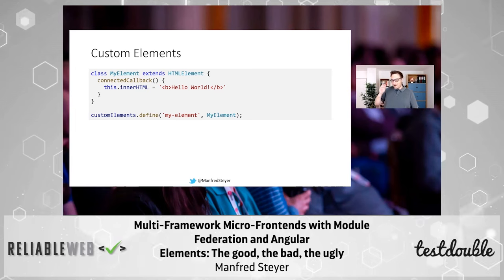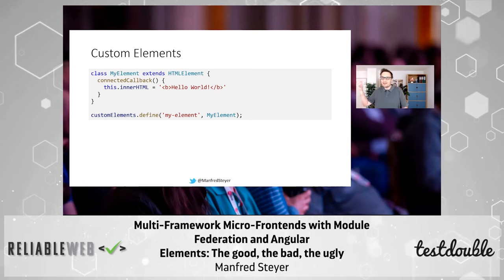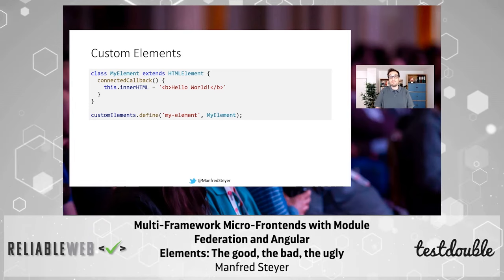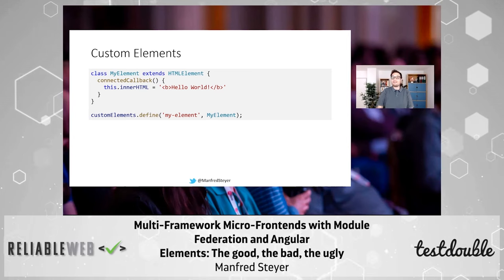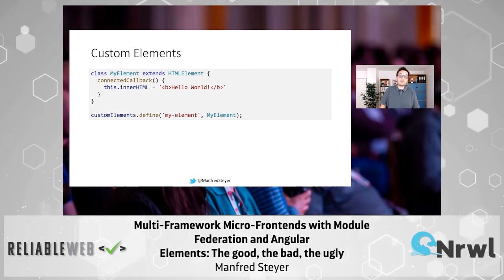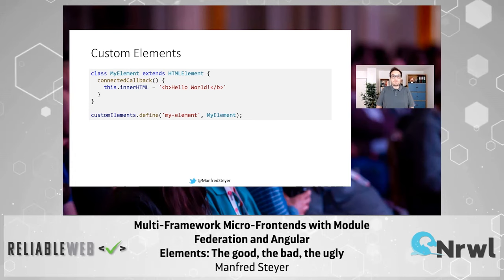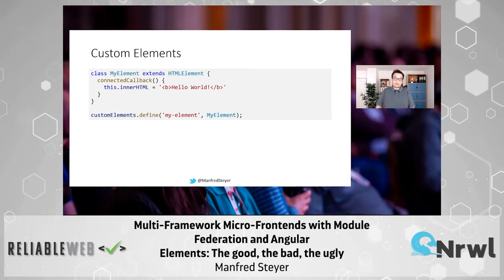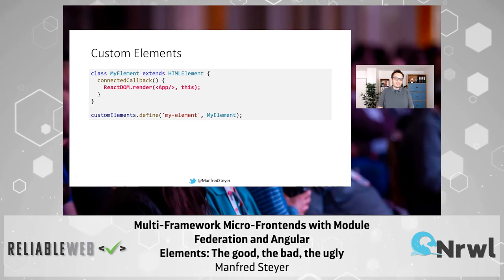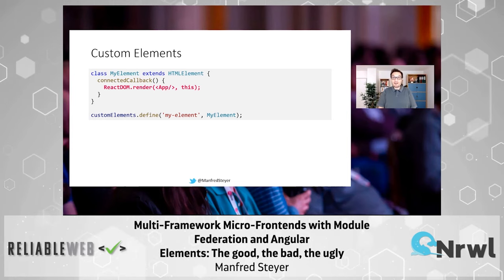You might be saying: that's nice, Manfred, but I have an Angular component or a whole Angular application, or React or Vue, and I want to package this up as a web component, as a custom element. That's totally possible. Some frameworks come with built-in support for this — the Vue CLI has built-in support, and Angular has Angular Elements. For React there are community projects. And no one prevents you from just bootstrapping your component or application inside a custom element. It's really as easy as that.